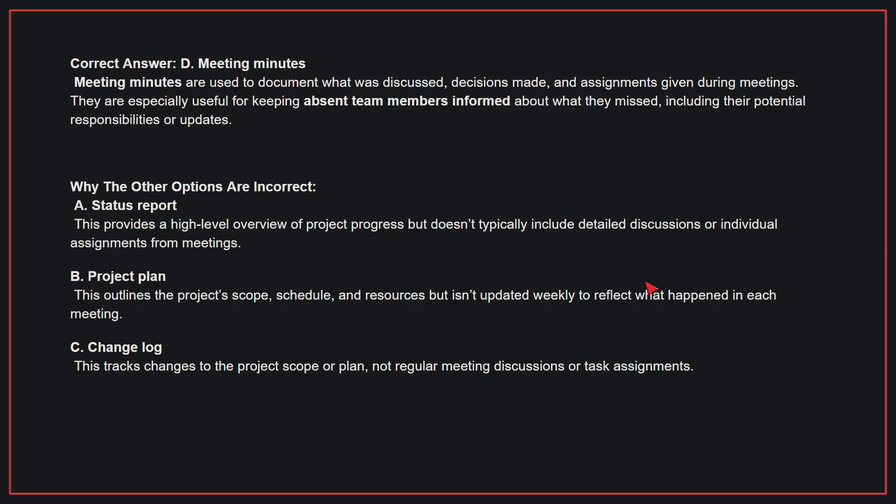Why the other options are incorrect? A, status report — this provides a high-level overview of project progress but doesn't typically include detailed discussions or individual assignments from meetings. B, project plan — this outlines the project's scope, schedule, and resources but isn't updated weekly to reflect what happened in each meeting. C, change log — this tracks changes to the project scope or plan, not regular meeting discussions or task assignments. Therefore, the correct answer is D, meeting minutes.